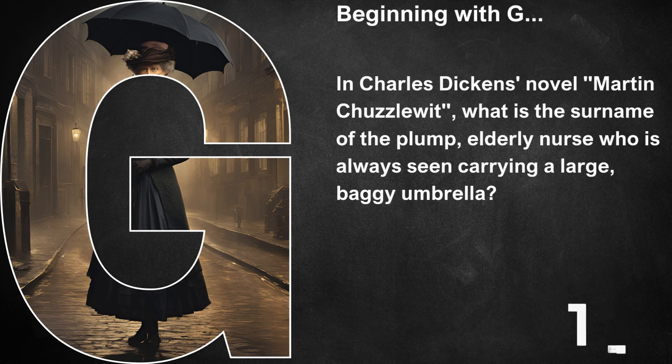Beginning with G, in Charles Dickens' novel Martin Chuzzlewit, what is the surname of the plump elderly nurse who is always seen carrying the large, baggy umbrella? That's Gamp, that's Sarah Gamp.